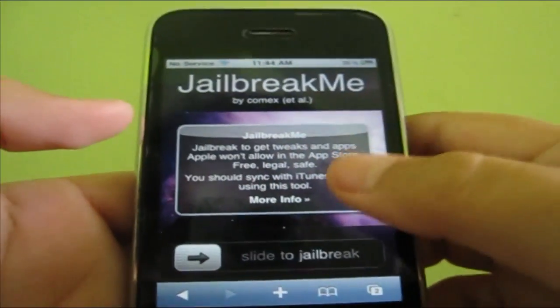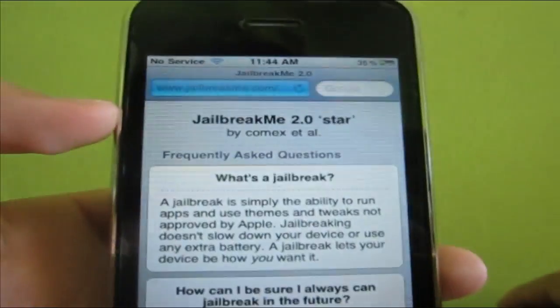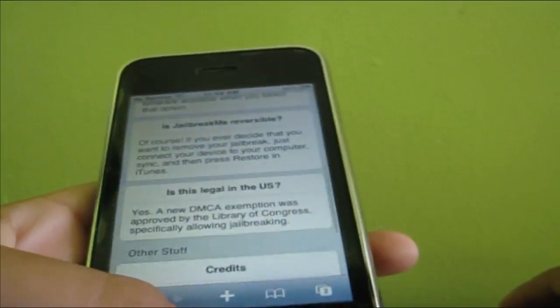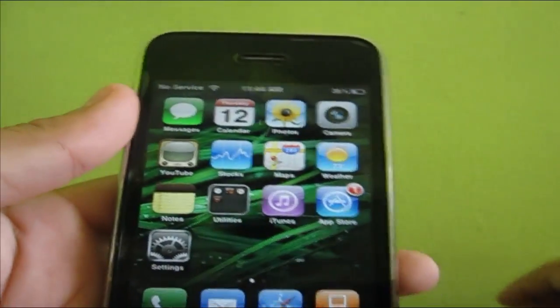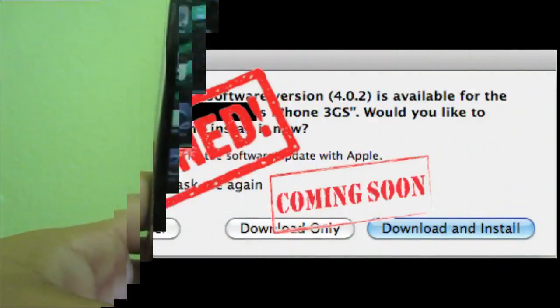In the video, you have to follow exactly as it says, and even though your device is on 4.0.2, you still have to download the 4.0 firmware so you trick the program.